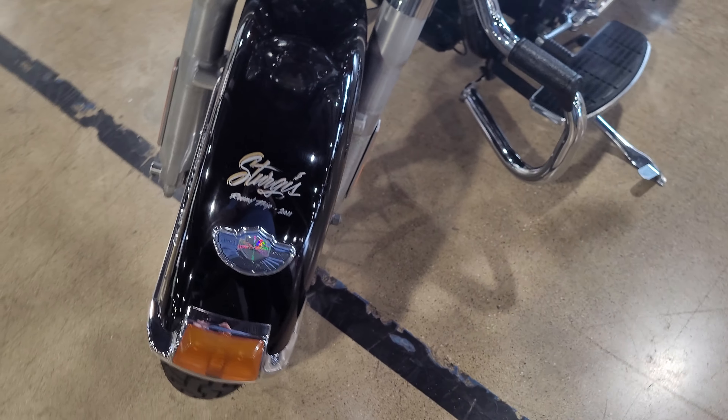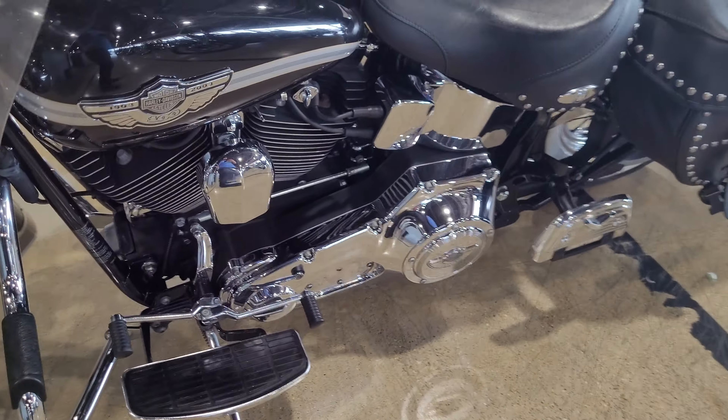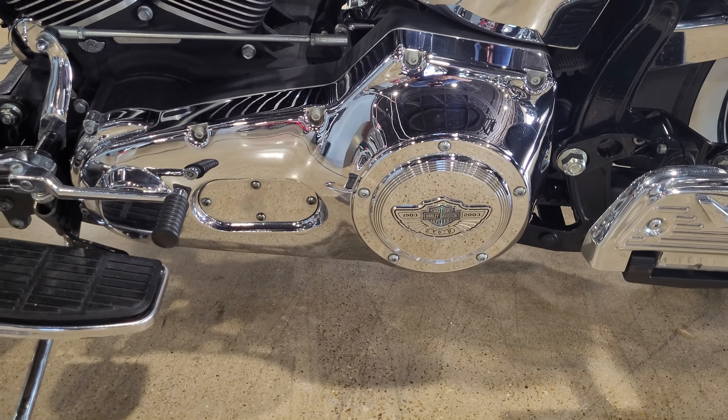Looks like this bike did make a round trip to Sturgis in 2011. Another badging there as well.